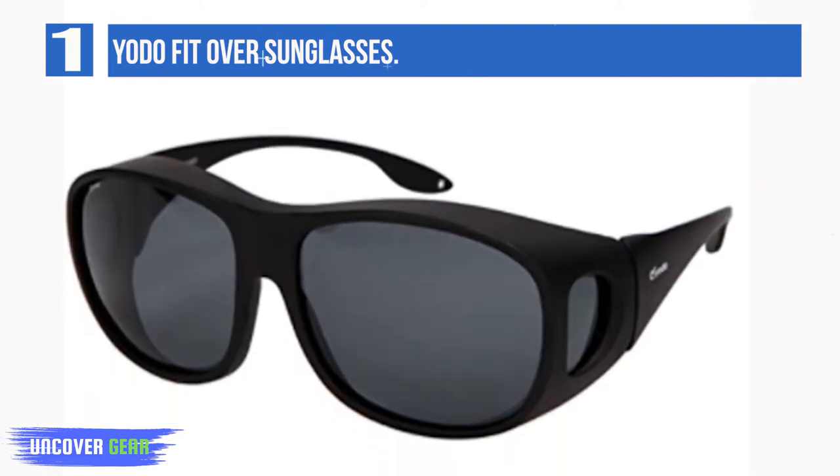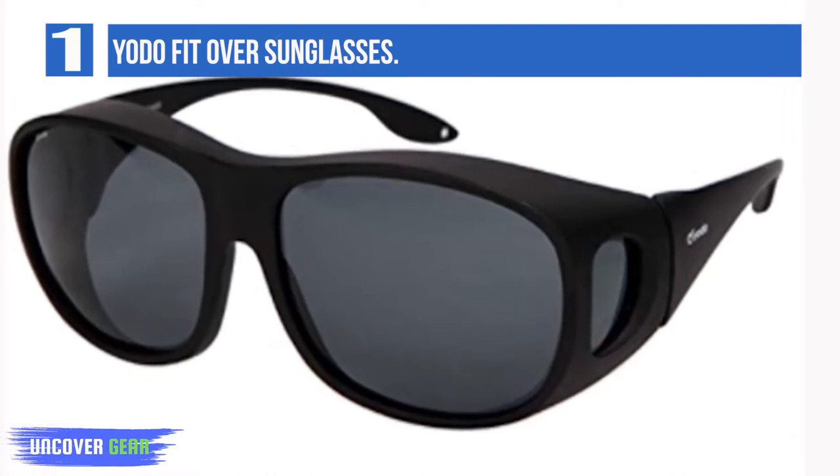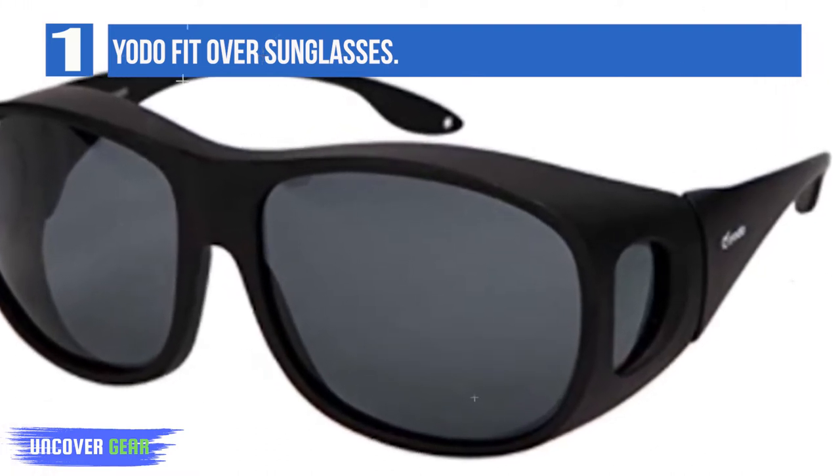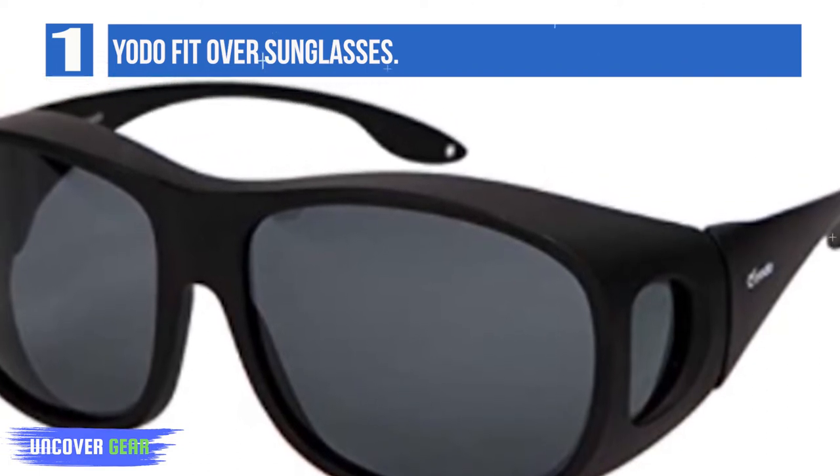Imported. PC frame. Triacetate cellulose lens. Polarized. Scratch-resistant coating. Lens width: 2.52 inches. Bridge: 18 millimeters.